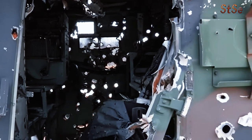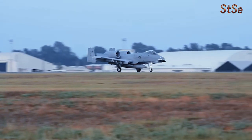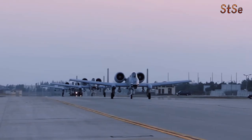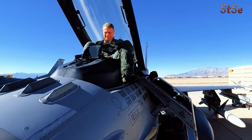A major challenge for the A16 concept was its vulnerability to enemy anti-aircraft fire. Unlike the heavily armored A-10, the F-16's lighter construction made it more susceptible to ground fire — a significant drawback for the CAS role.